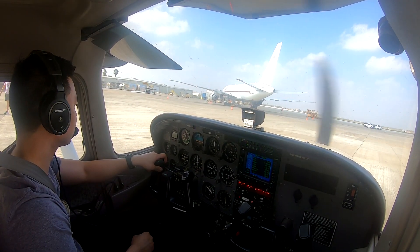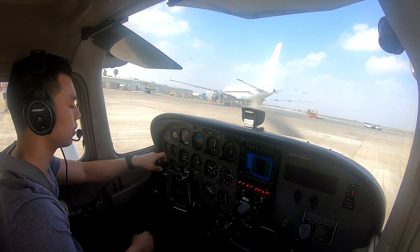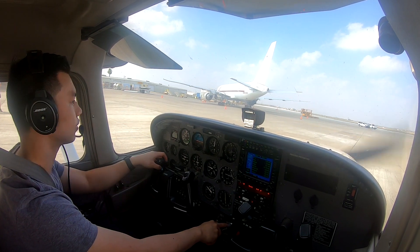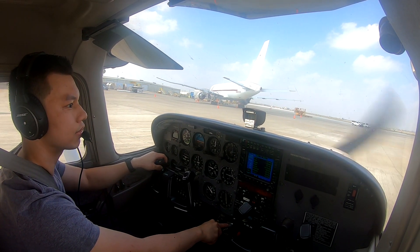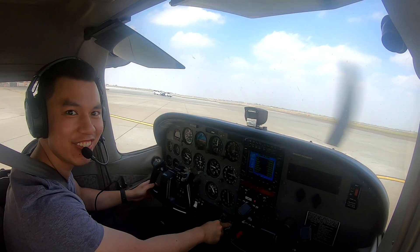Tower, November one zero three Sierra Victor is at MMA, ready to taxi back to one seven right for touch and goes. Station one zero three Sierra Victor, runway one seven right, taxi via Alpha, cross one three. Taxi via Alpha, cross one three, three Sierra Victor. Ah, this is happening.